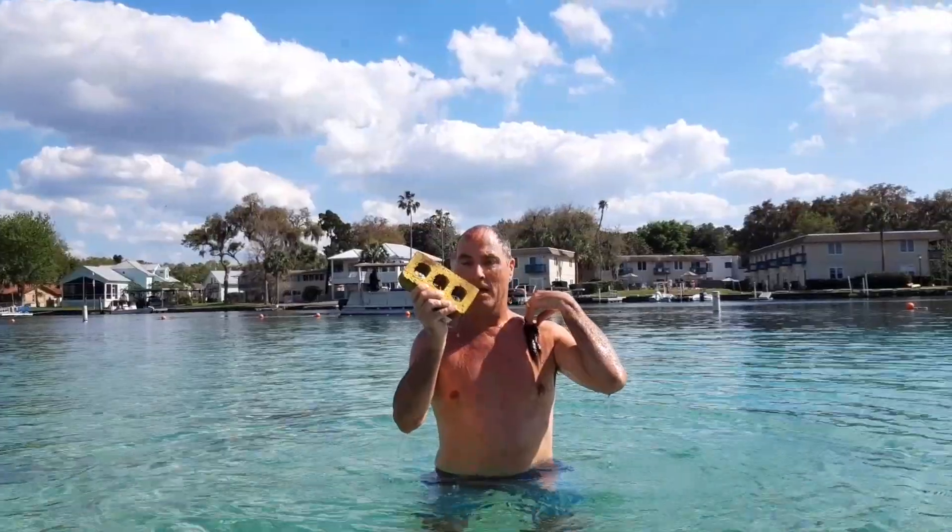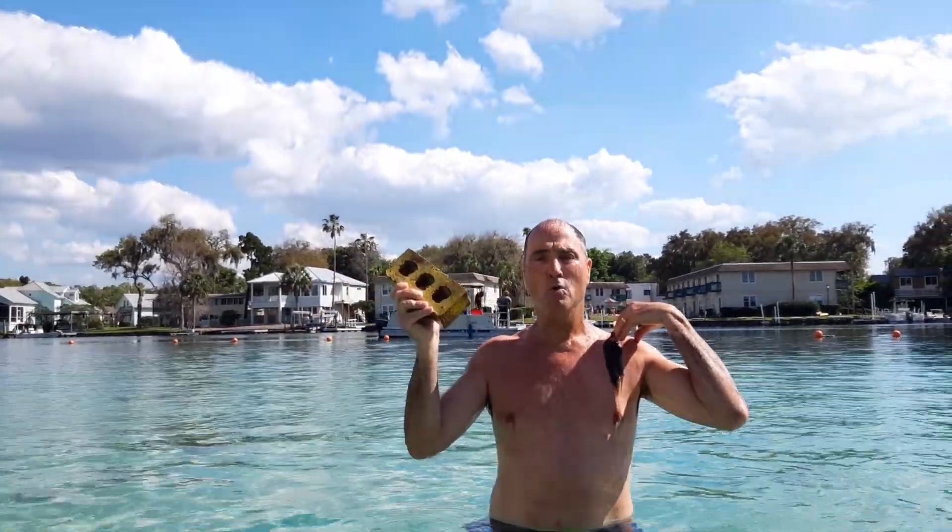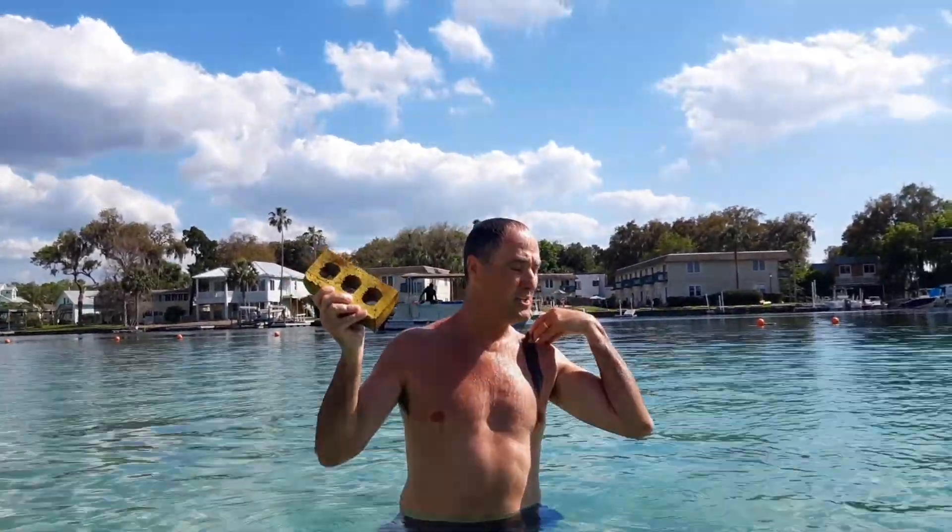Amazing! I found part of the yellow brick road. I'm at Hunter Springs, one of the 70 vents on Kings Bay. Who would have thought you could find the yellow brick road here? 72 degrees, H2O, all year round.